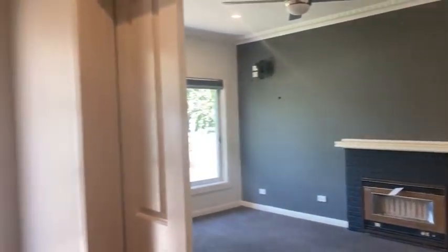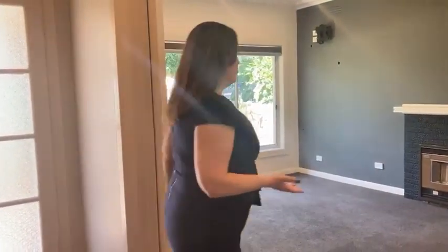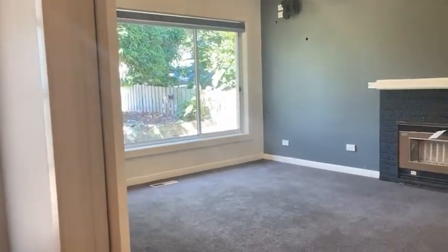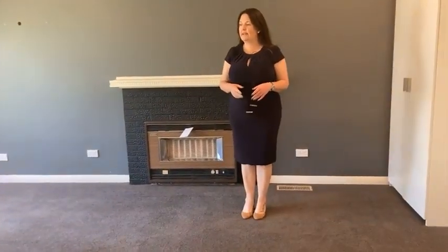The property has most recently been leased out. Tenants have just vacated over the New Year's break, so it's ready to move straight into or re-let if you like. You're looking at probably about a rental return of around $460 per week.